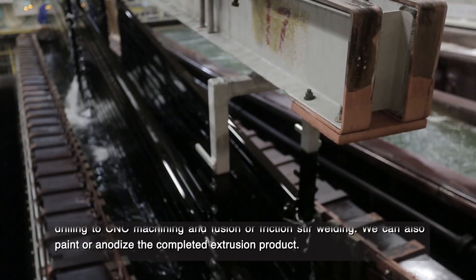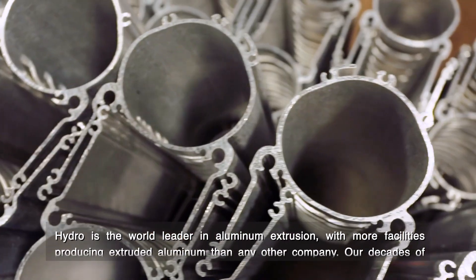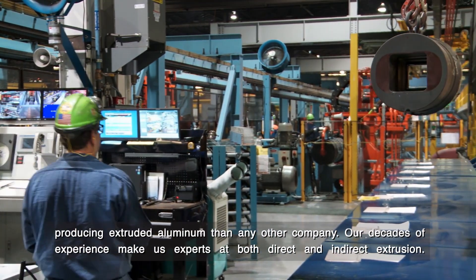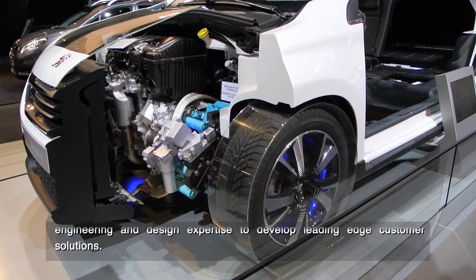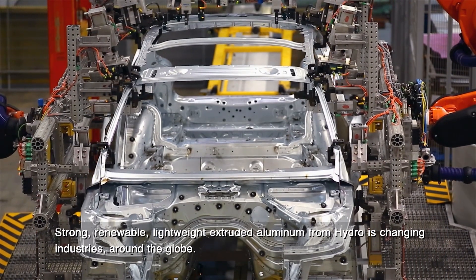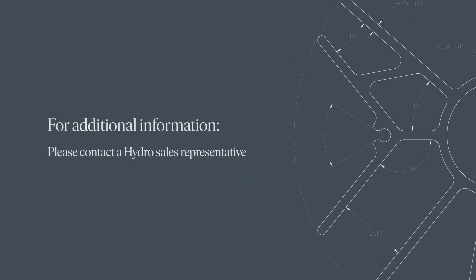We can also paint or anodize the completed extrusion product. Hydro is the world leader in aluminum extrusion with more facilities producing extruded aluminum than any other company. Our decades of experience make us experts at both direct and indirect extrusion. Customers can rely on Hydro for not only quality product, but also the engineering and design expertise to develop leading-edge customer solutions. Strong, renewable, lightweight extruded aluminum from Hydro is changing industries around the globe. For additional information on our capabilities, please contact a Hydro representative.